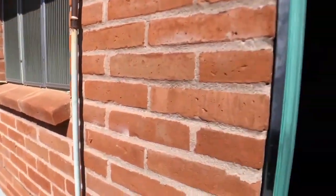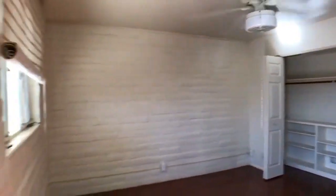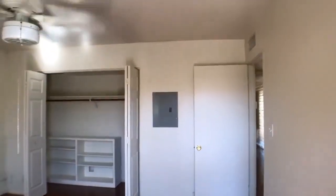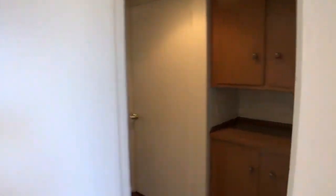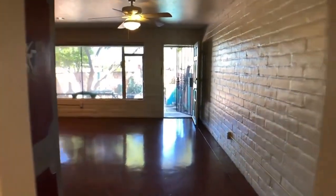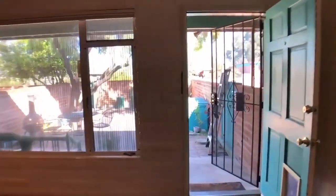We're going to come back around and walk back through, just like you probably would if we were doing this showing in person, so you can see everything again. It's a good-sized bedroom — definitely fit a queen if not a king-size bed. That's the extra hallway storage, and that's a closet right next to it. We walk back out into the living room area. Really lovely garden.